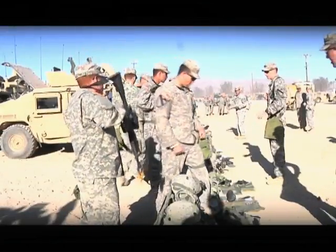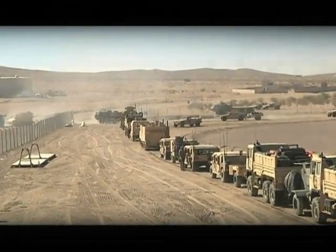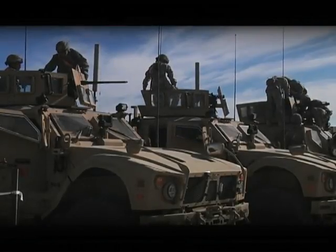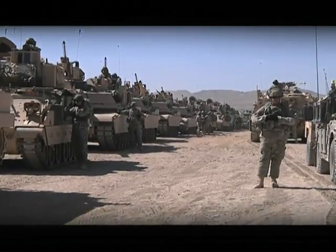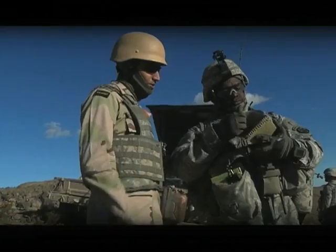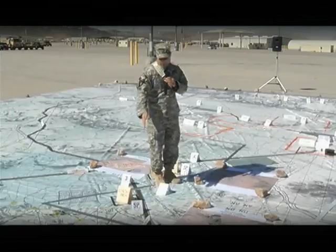A rotation at NTC begins with deployment to an immature theater of operations. Units establish a staging base and prepare for their entry into theater, including integrating special operations, multi-component, joint, and combined assets into their mission planning.